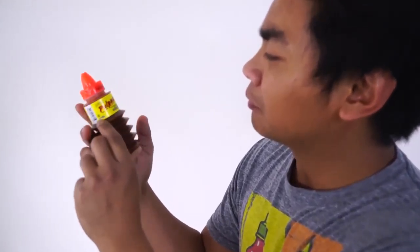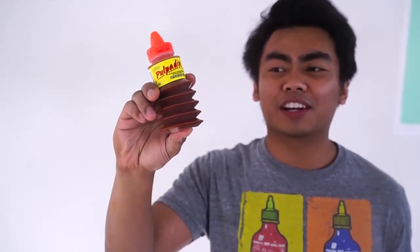Pulpa Dip. This is a weird container — it kind of looks like a toy, like those things that spring up and down. But let's try it out.